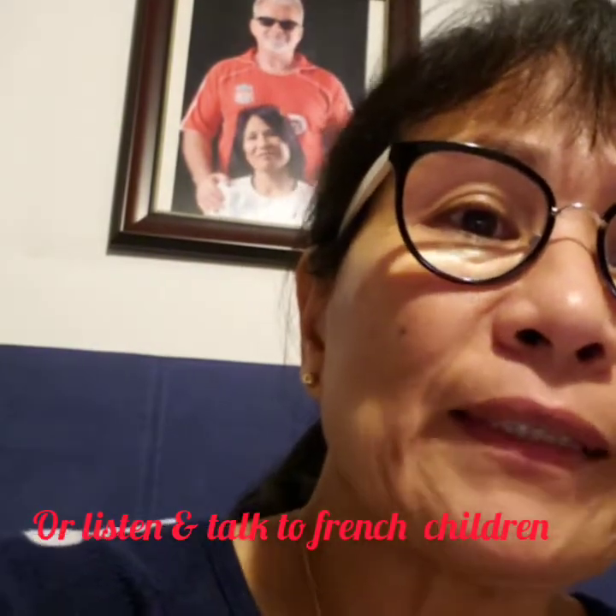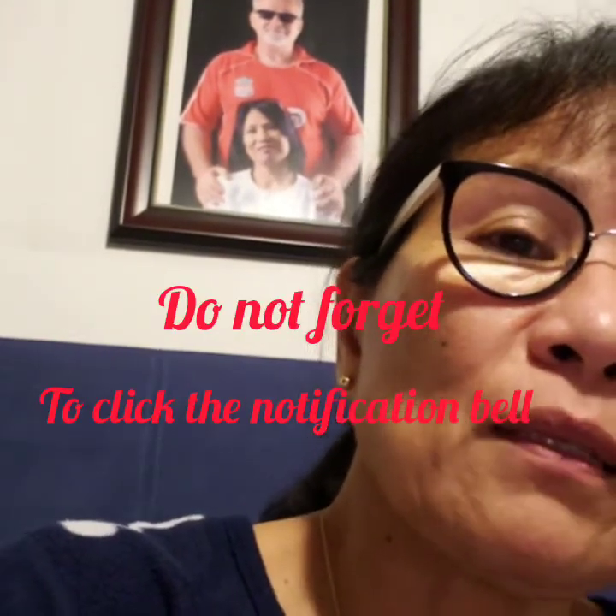Or you can watch TV — there are French movies, especially cartoons — and also listen to the radio. Okay guys, please like, share, subscribe to my channel, and don't forget to click the notification bell so you'll be updated on all my uploads. Thank you so much guys, and see you on our next tutorial.